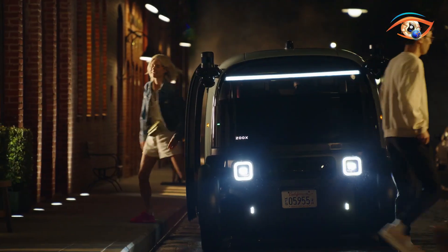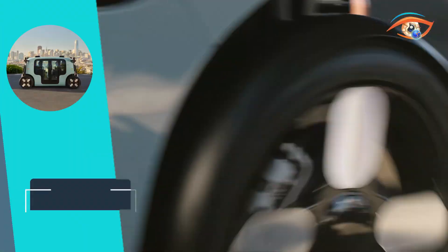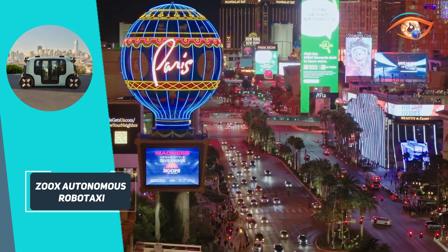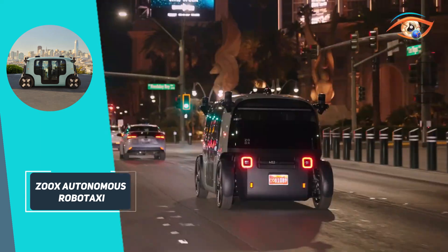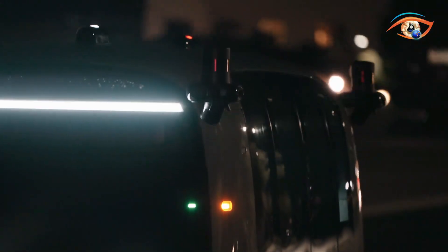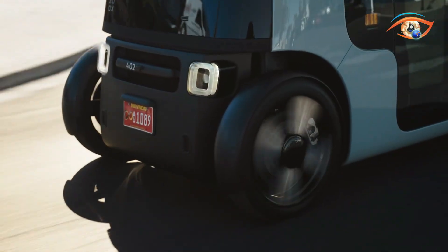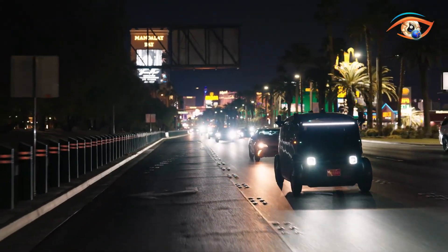The vehicle is equipped with a comprehensive suite of sensors, including LiDAR, radar, and cameras, providing 360-degree awareness and enabling level 4 autonomous driving capabilities. Currently undergoing testing in cities like San Francisco and Las Vegas, the ZOOX Robotaxi aims to redefine ride-hailing by offering a safe, efficient, and sustainable transportation solution.